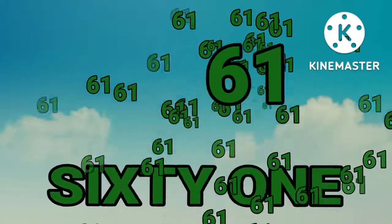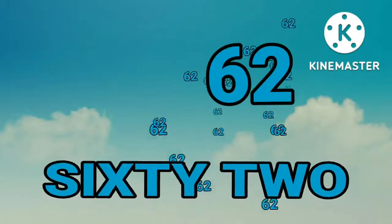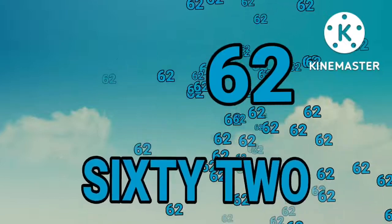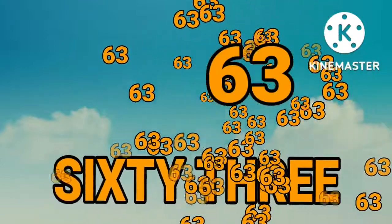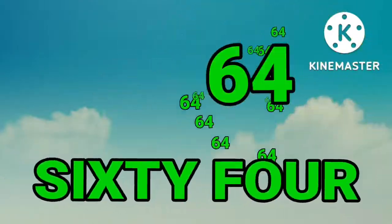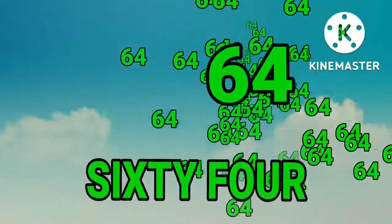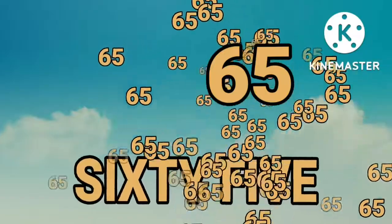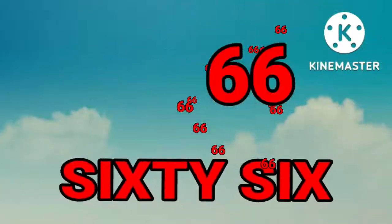Sixty-one. Sixty-one. Sixty-two. Sixty-two. Sixty-three. Sixty-three. Sixty-four. Sixty-four. Sixty-five. Sixty-five.